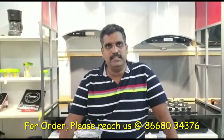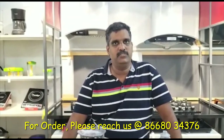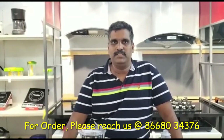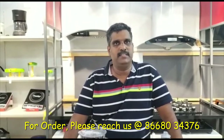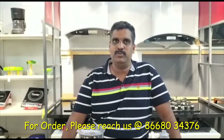Hope you got a lot of information about this mixer grinder and enjoyed this video. Please like, share, and subscribe to our channel. Don't forget to press the bell icon — if you press it, you will get all our videos immediately to your inbox. Thanks for watching and thanks for your continuous support.